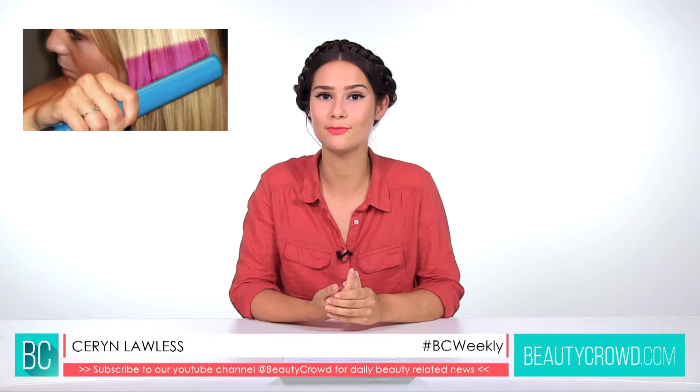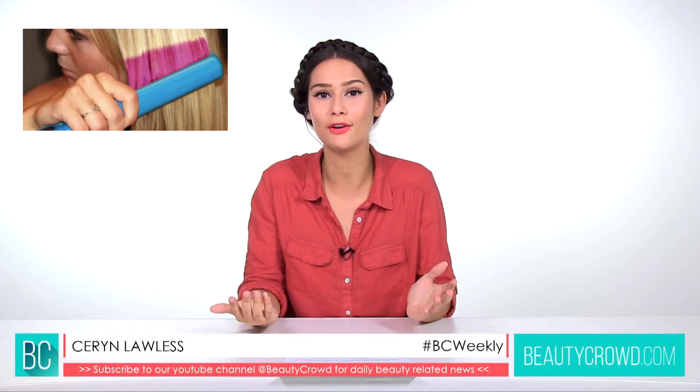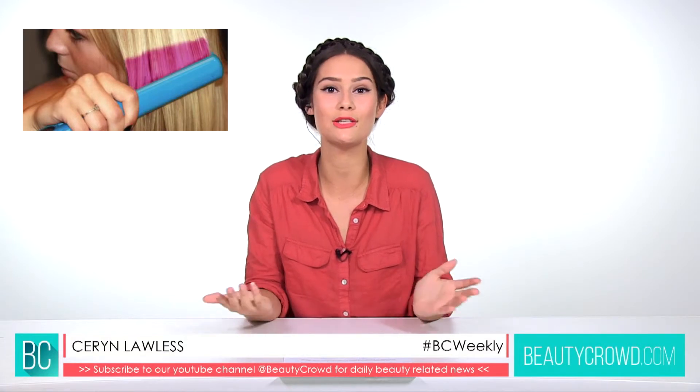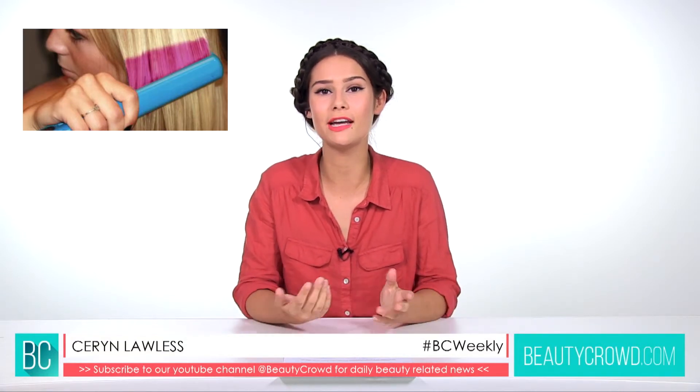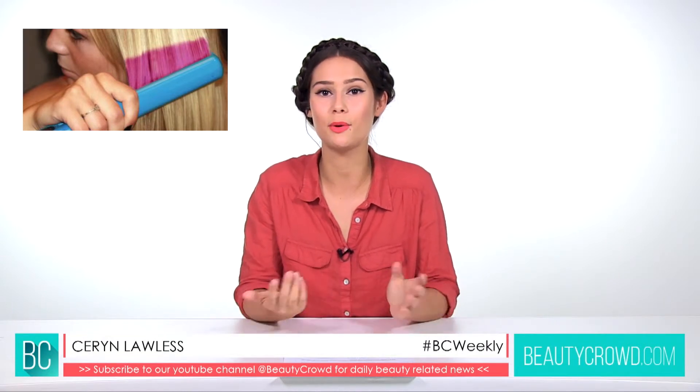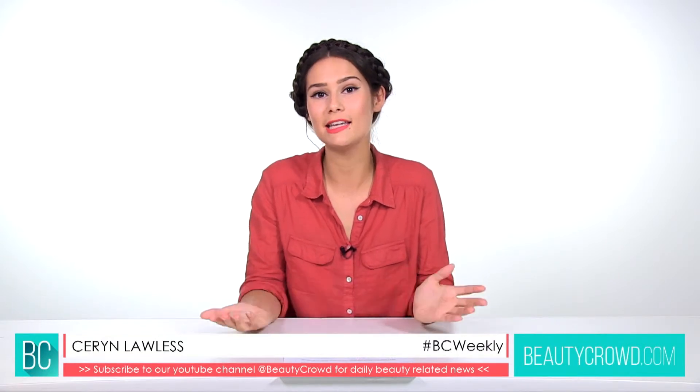We're really excited about this and would love to know what you think. Do you think this technology is going to work? Do you think it'll be released soon, or how long do you think it will take? Don't forget to tweet us at BeautyCrowd and come find us on beautycrowd.com.